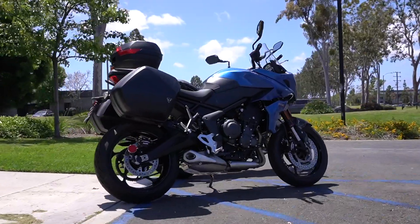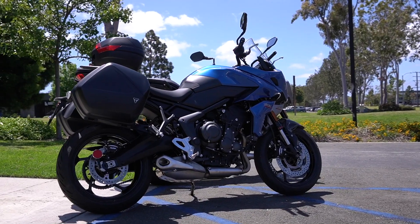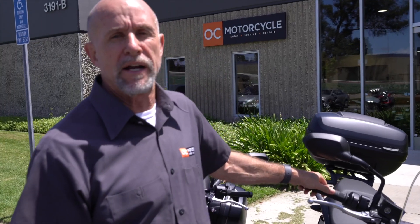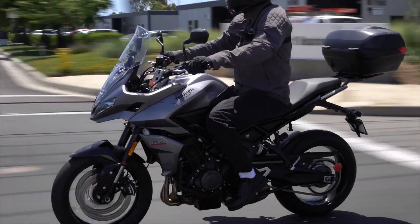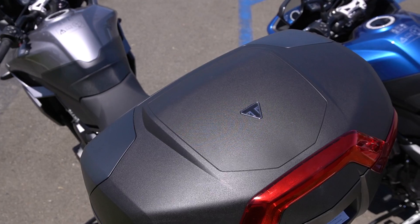So now let's get into this bike, because I think this is one of the best bike deals out there right now. It's a great bike for the new rider or the first-time rider, but what I also love it for is as a commuter bike — it's got so much stuff on it. They call it a Tiger, but it's really based on the Trident, which was a super popular bike last year.